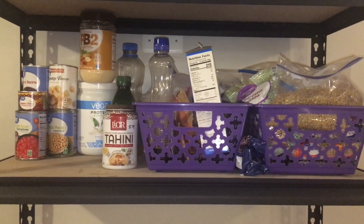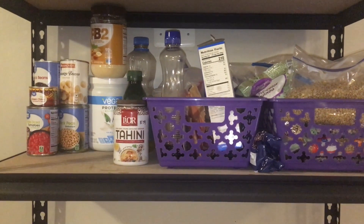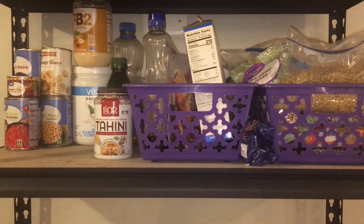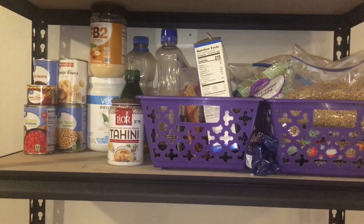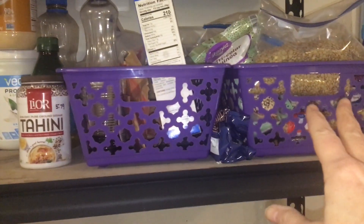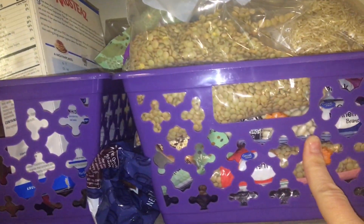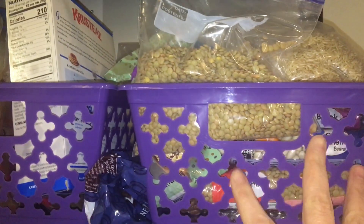I am getting ready to get a grocery list together and I thought I would share with you what I have left on hand. This is it for my dry food — I am down to one shelf. I am moving in a little over a month, so I'm trying to make sure that I eat everything that I have because I'm not going to be moving my food with me. In this little basket here, I have rice and beans — there's lentils, quinoa, Navy beans, black beans — all sorts of beans, rice, and legumes in here.